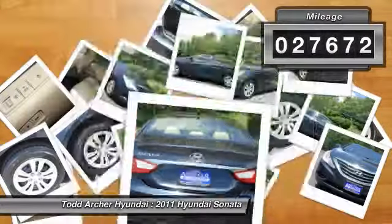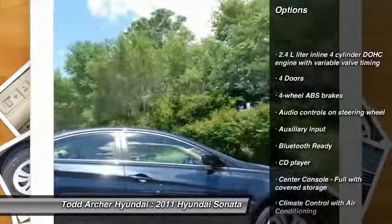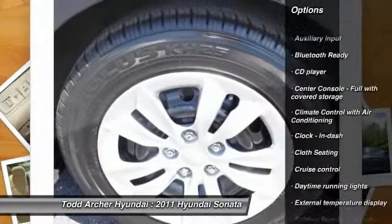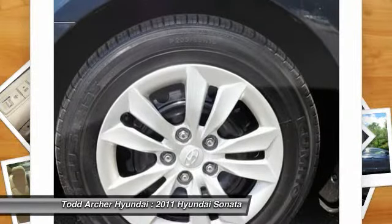This vehicle has less than 30,000 miles. Here are some of this vehicle's great options: traction control, stability control, front-wheel drive, cruise control, CD player, passenger airbag, power windows, remote power door locks, trip computer, daytime running lights.